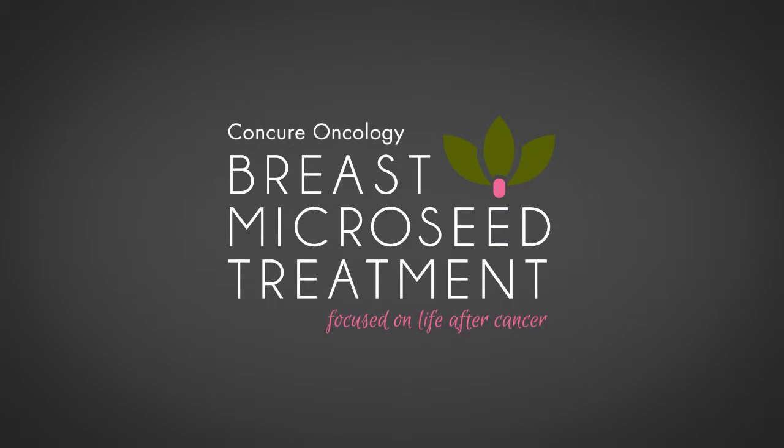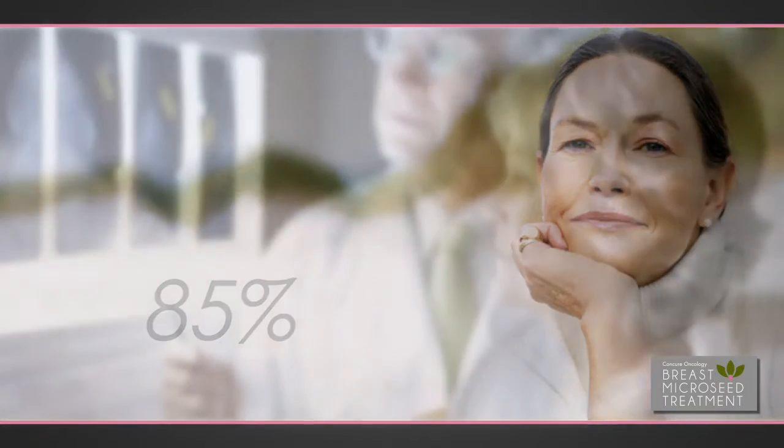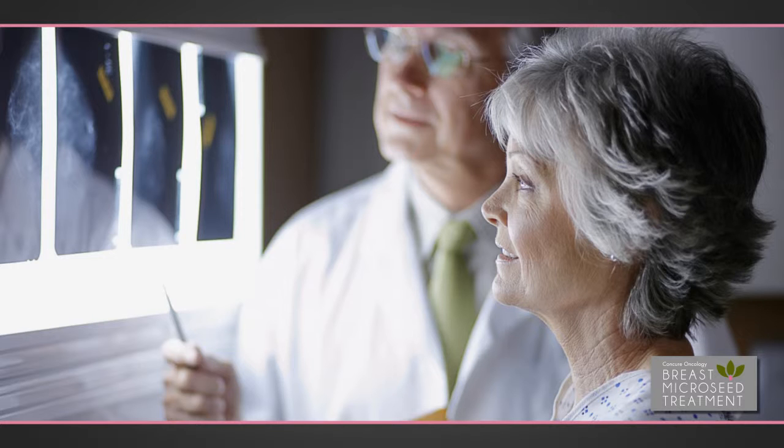Breast Micro-Seed Treatment — Focused on life after cancer. One out of every eight women in North America will be diagnosed with breast cancer in her lifetime. Of this number, around 85% is diagnosed at an early stage. When a woman is diagnosed with breast cancer, she has many treatment options available.